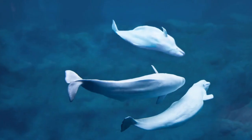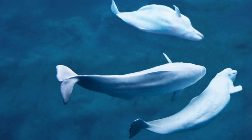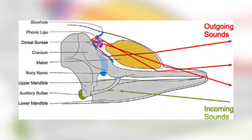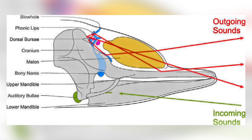They are also able to isolate their own echoes, so if they are in a pod feeding together, they don't get confused by other whales' echoes. To be able to do all of this, toothed whales and dolphins have evolved some complicated structures that enable them to make the sound, emit it and then detect it.